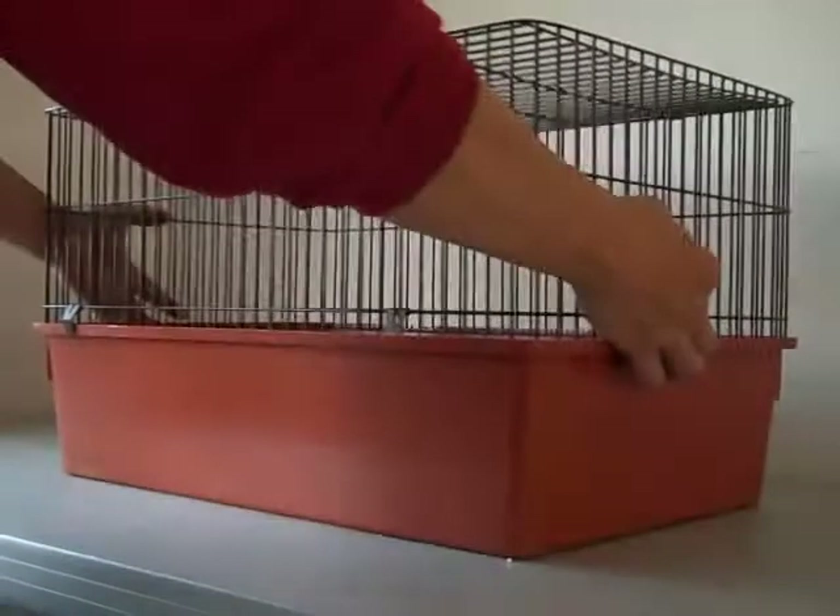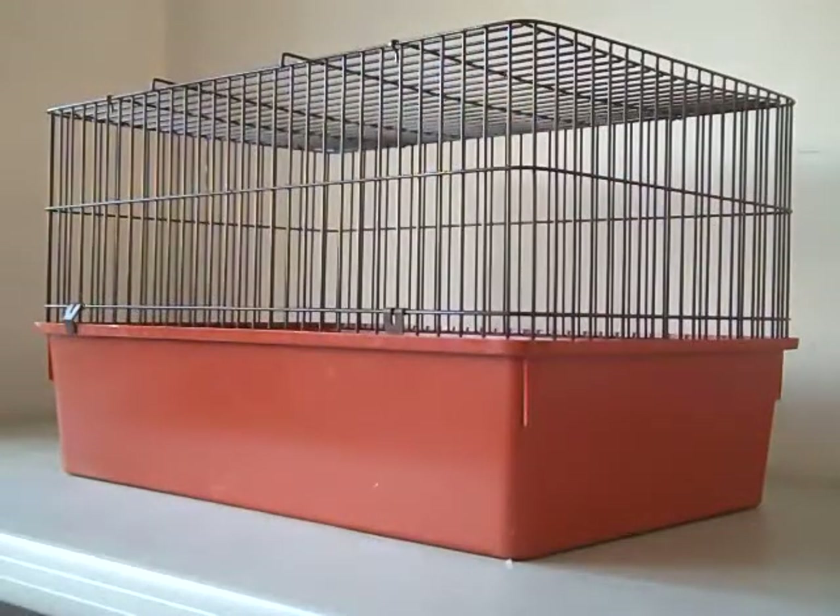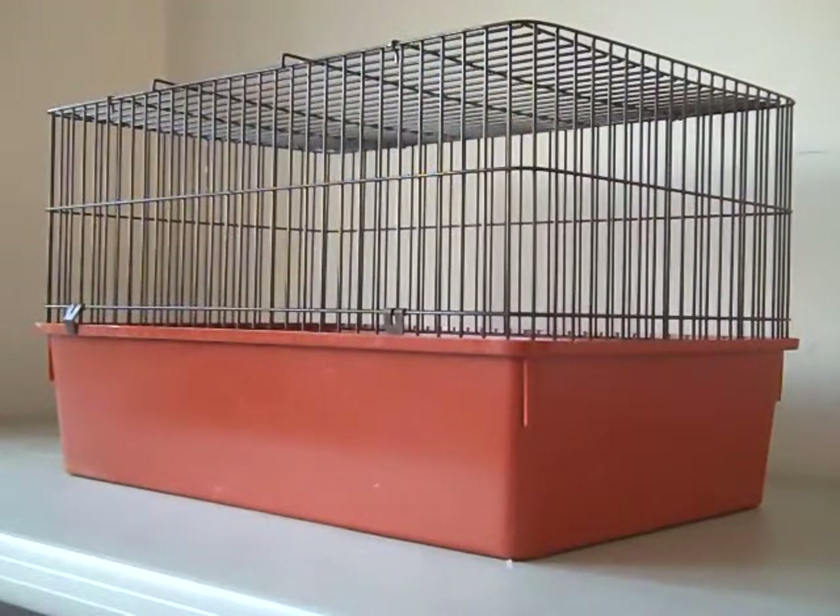When I say the words guinea pig cage, what's the first thing that comes to your mind? For most of us, it's this — the commercially manufactured cage. What I like to call the pet store cage.